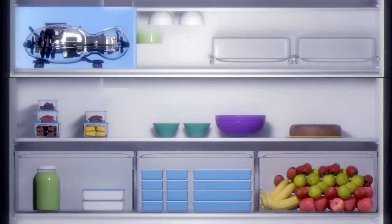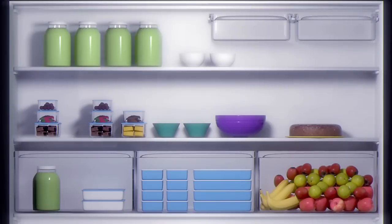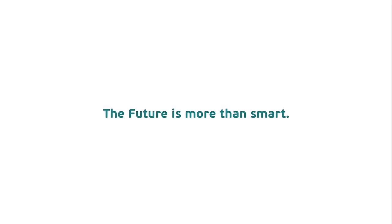Compact. Efficient. Noiseless. Food-preserving. Oil-free. Free from design limitations. The future is more than smart. It's Wise. It's Embraco WiseMotion.